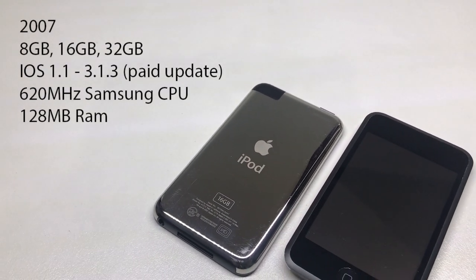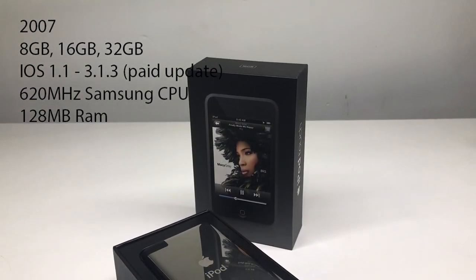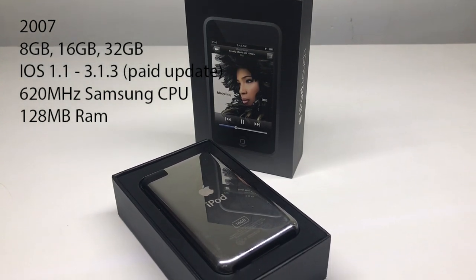The iPod Touch first generation was released in 2007 in 8, 16, and 32 gigs of storage. It featured a 620 megahertz Samsung CPU along with 128 megabytes of RAM.